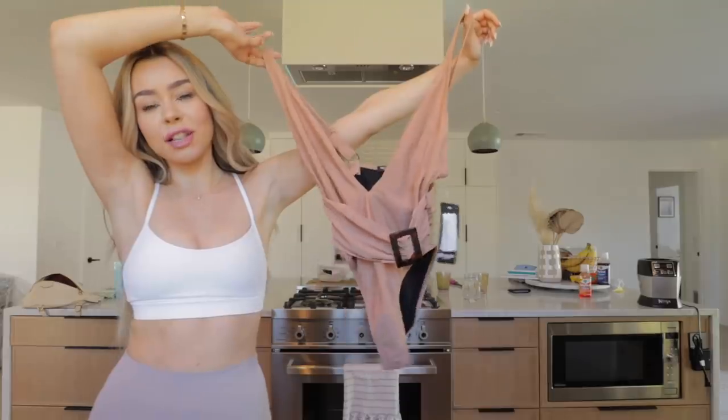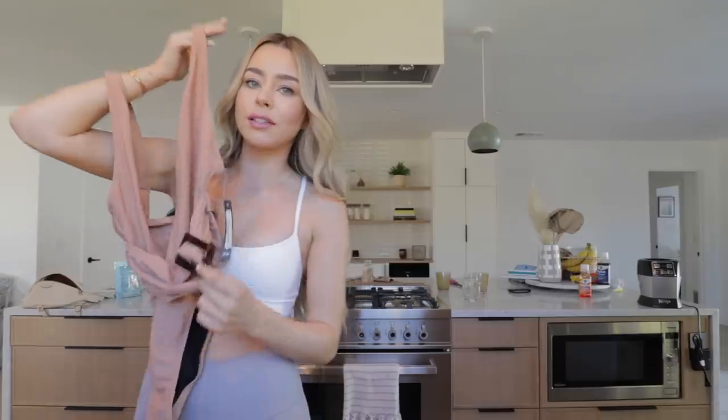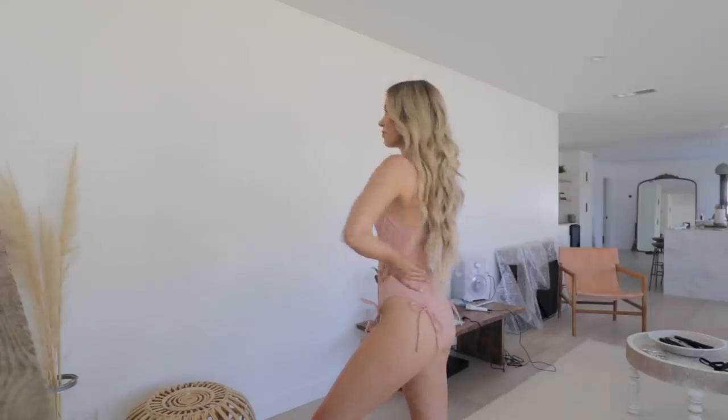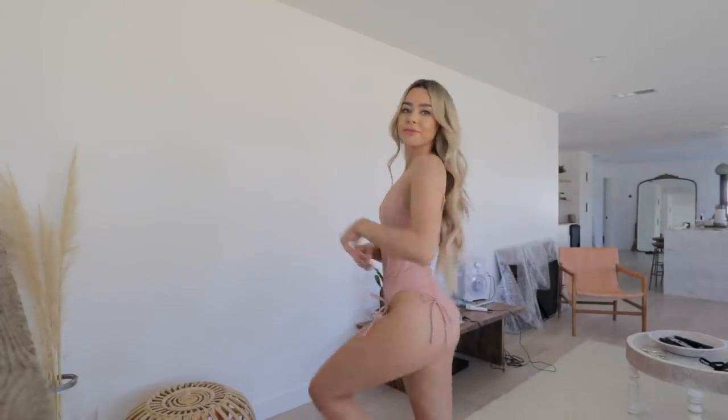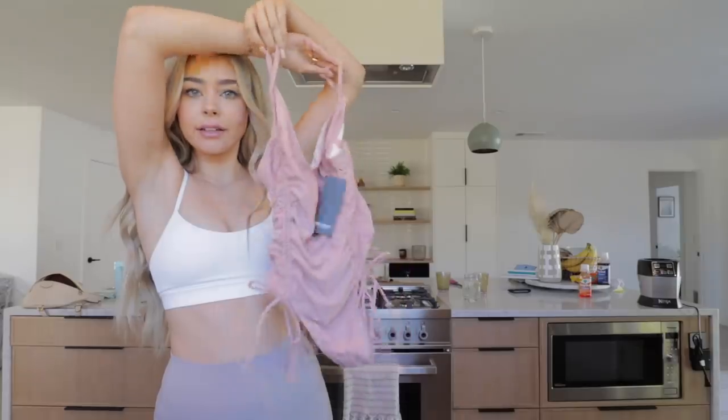They had a ton of cute bathing suits. The first one is so classy — it's a one-piece in kind of a blush color and it has this belt at the waist with a tortoise shell kind of material. The second one is similar in color but a slightly different style — it has ties and ruching at the side, like a drawstring vibe. I've been really into one-pieces lately; I just think they can be so classy and sexy.